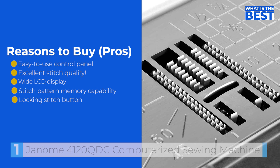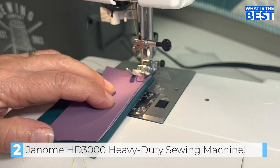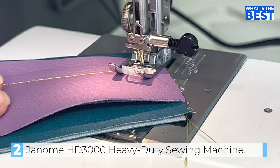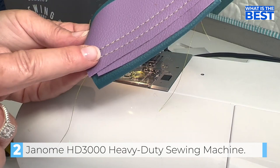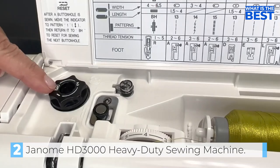Next up in number two we have the Janome HD3000 Heavy Duty Sewing Machine. This machine is an excellent choice for anyone looking to sew denser fabrics or multiple layers of materials without any hassle. What's particularly impressive is its ability to handle many detailed decorations, and the stitch patterns drawn on the machine's body make it very easy to operate. One standout feature is its warranty: 25 years for mechanical components and five years for electronic components, plus free labor for the first year. The 18-stitch options make it versatile for all your heavy-duty projects.